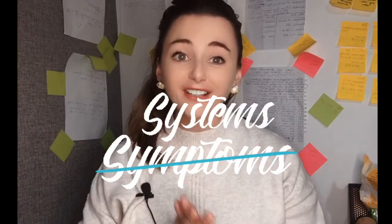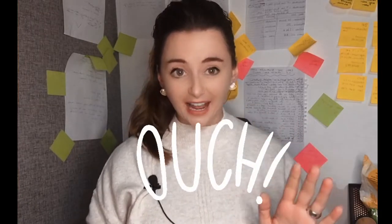The blocked fallopian tube symptoms — this one is tricky, because for some girls there will be literally no symptoms. For me, I didn't know I had blocked fallopian tubes. For some girls it will be mild symptoms, especially during sex. Some girls might observe changes in the smell of vaginal discharge. And those who feel pain might actually be caused by hydrosalpinx, which is basically the buildup of fluid inside the fallopian tubes.